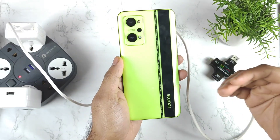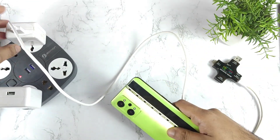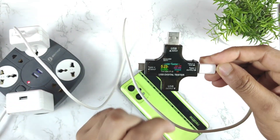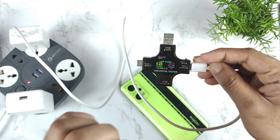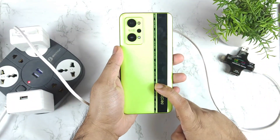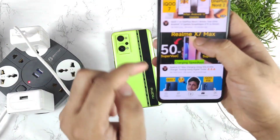In this video I am going to do the charging speed test on the Realme GT Neo2, using the 50W superbook charger and the super dot charger, with this USB digital tester. The main reason I'm uploading this video on the Realme GT Neo2 is because of a viewer request I received on a previous video.